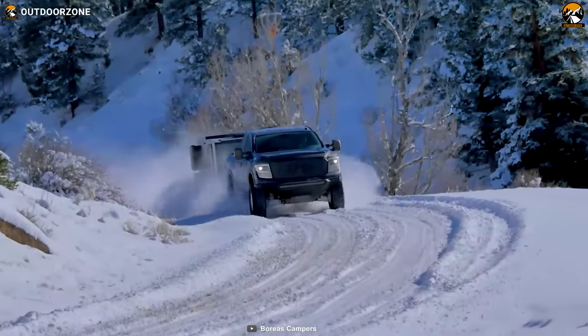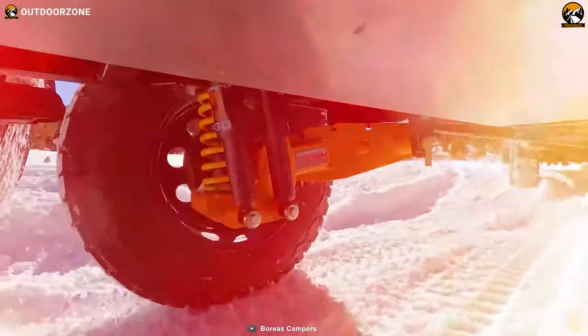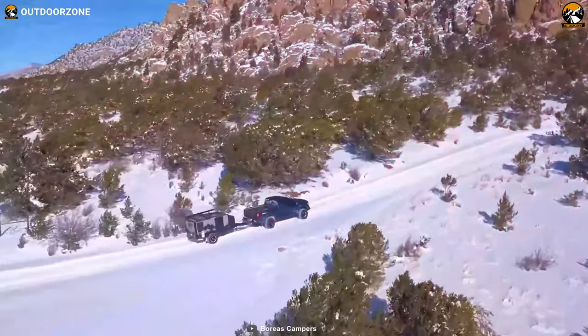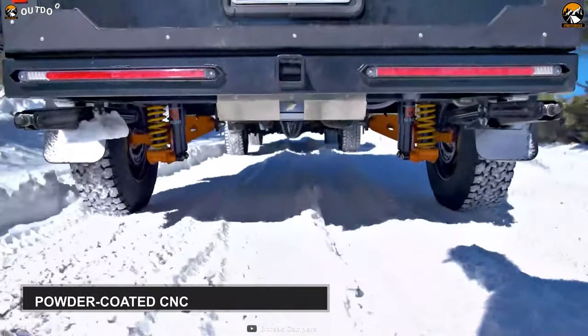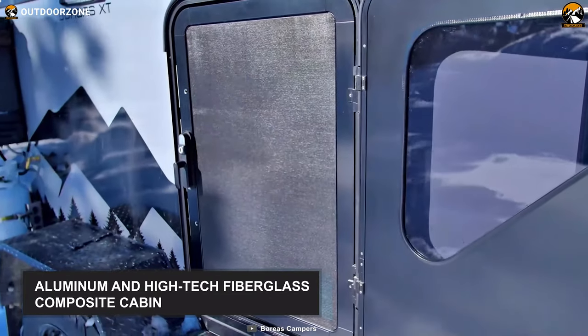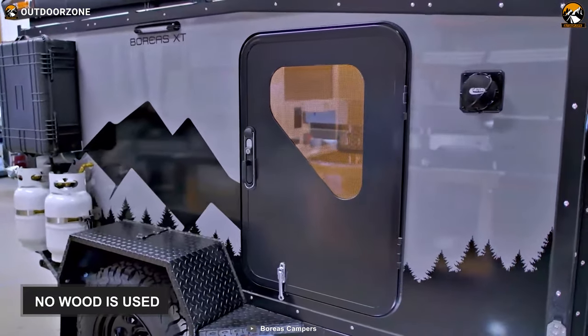Designed for a huge range of driving conditions like muddy, icy, rocky or sandy terrains, the Boris XT is equipped with everything you might need to make the best of your next camping trip. Its powder-coated frame and chassis is redesigned and built with CNC cut steel, and its cabin is constructed using aluminum and high-tech fiberglass composites. It'll never suffer from degradation of wood materials because there are none.